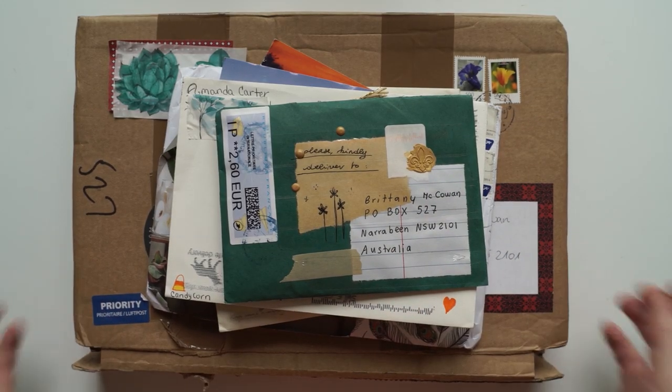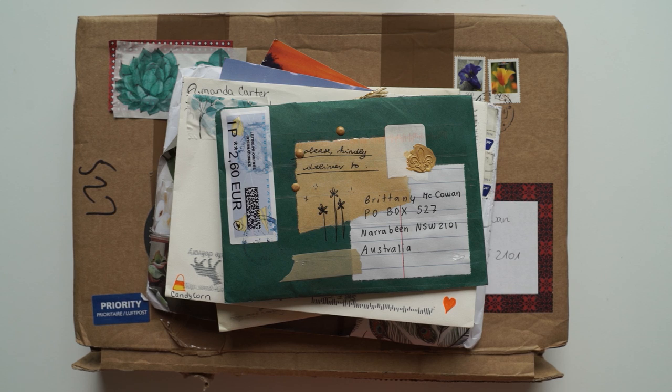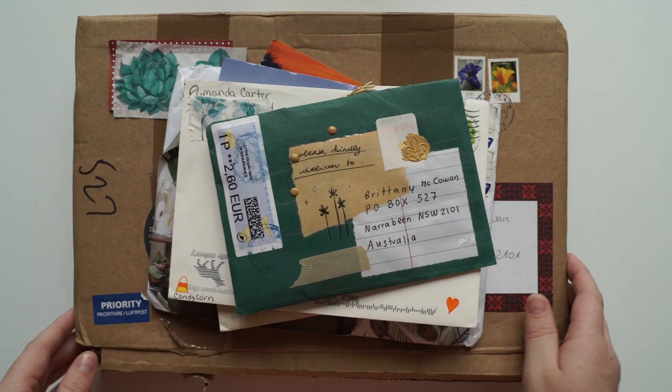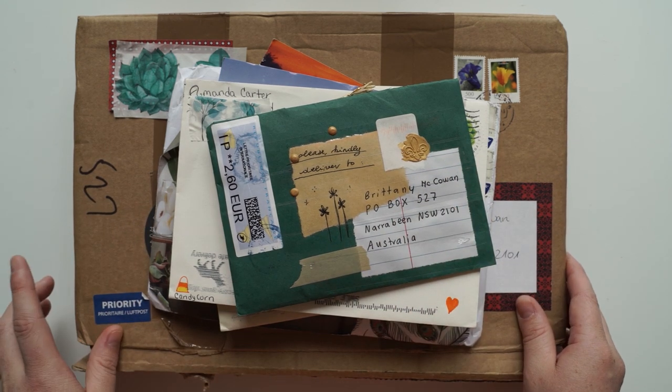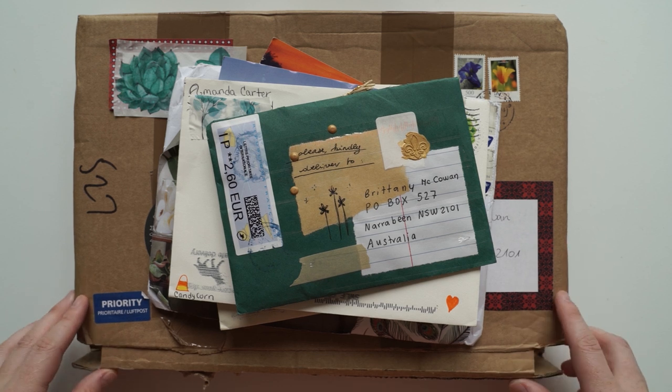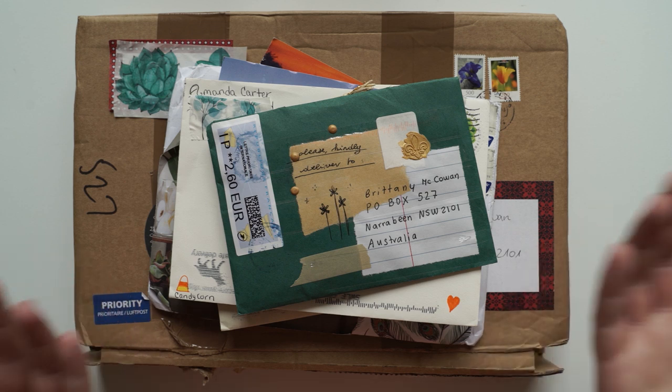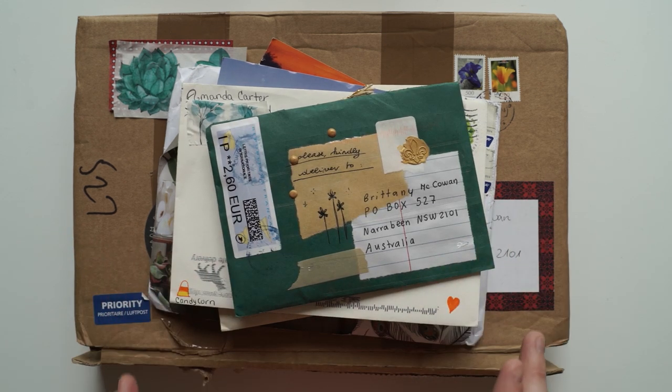Hi guys and welcome back to my channel. Today I'm doing a P.O. Box opening video. I just wanted to say that these videos have been less and less each time, purely because I'm not sending a lot of pen pal letters out and I'm not accepting any more pen pals. I simply don't have the time. But let's jump right into this video — these are the letters that came in my P.O. Box over the last couple of months.